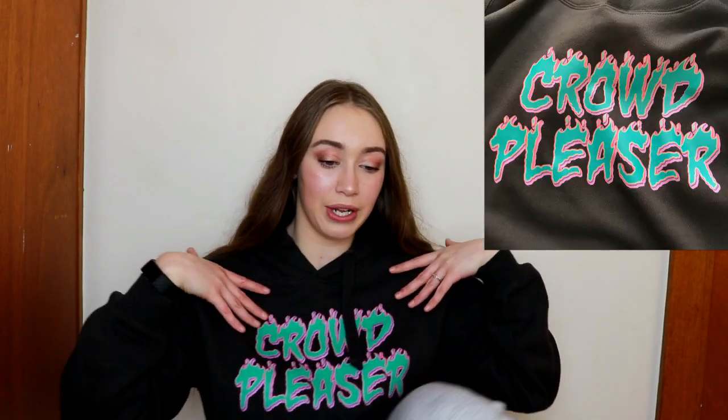If you've seen my videos before, you know what's coming. I have my own clothing brand called Moody Monday. This is my favourite hoodie, the Crowd Pleaser hoodie. I'm currently having my very first sale — you get 10% off your order if you use the code STAYHOME at the checkout. Okay, let's get into it.